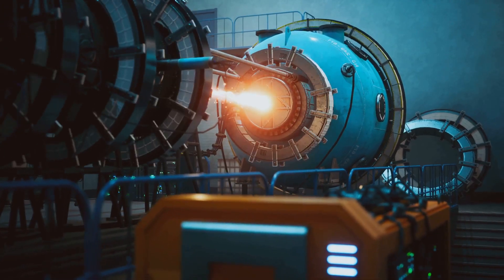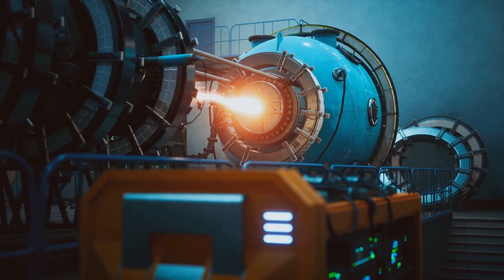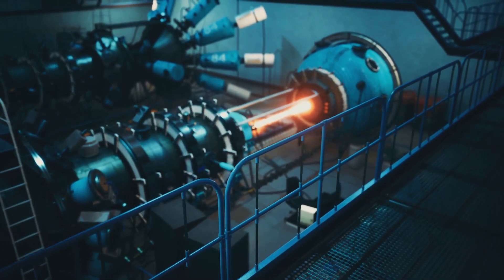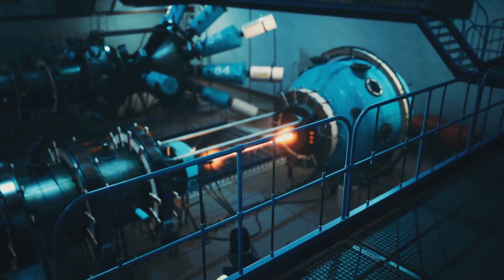We need a new approach — a technology that can deliver greater efficiency, use less water, and operate at higher temperatures. Enter the supercritical CO2 cycle, a revolutionary concept poised to reshape the future of power generation.